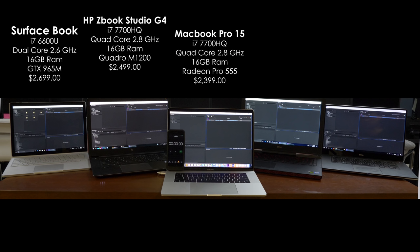As you guys know, I am not a big Mac user, but yesterday Apple just came out with updated MacBook Pros with the new Kaby Lake processors, so I thought, why don't I go ahead down to the Mac store and buy one to throw into the mix as well. This one also has an i7-7700HQ processor, 16 gigabytes of RAM, but for the graphics card it has a Radeon Pro 555.